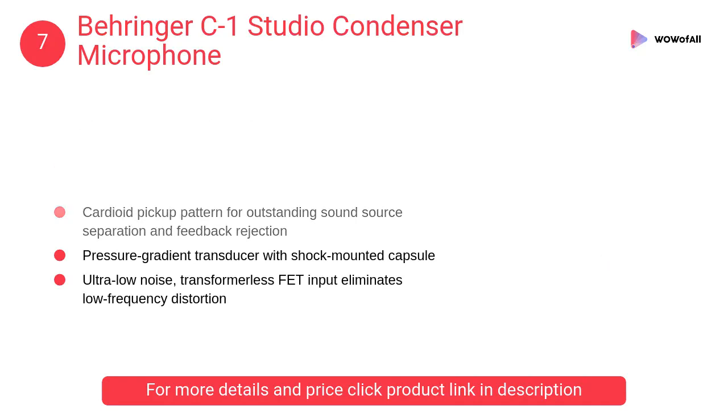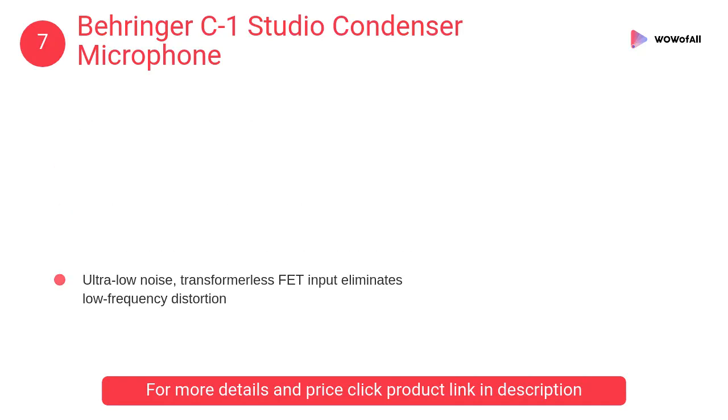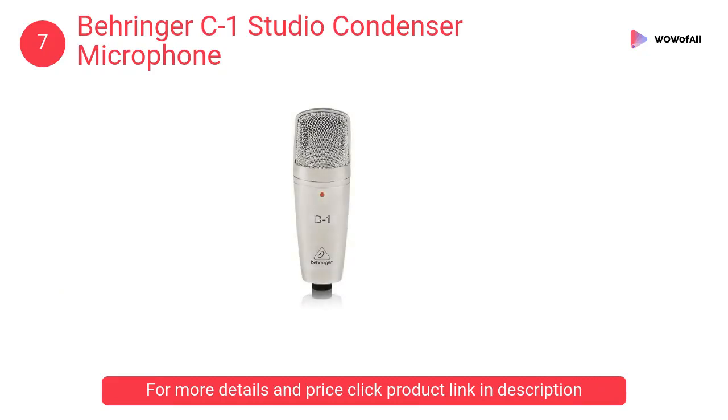At number 7: Bearing C1 studio condenser microphone. The professional large diaphragm condenser microphone offers unsurpassed audio quality with a cardioid pickup pattern for outstanding sound source separation and feedback rejection.